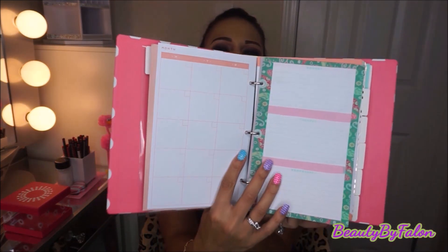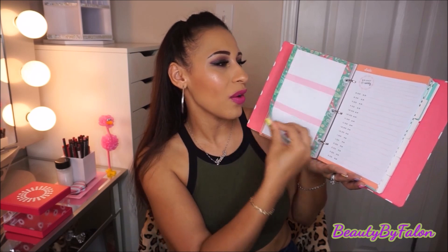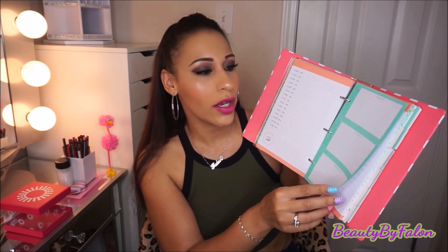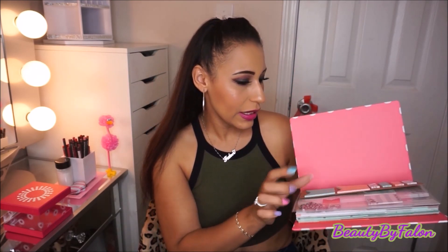I also got this sticker book from the Dollar Spot. I wanted to show you what the time sheets look like — this is Monday through Friday, just one page. I wish they were laid out like one week like my happy planner, but I went ahead and put the time sheet in between for some contrast. And this is my sticker book that I put together — that's why I bought the Avery sheet protectors, to keep my planner stickers organized in here.